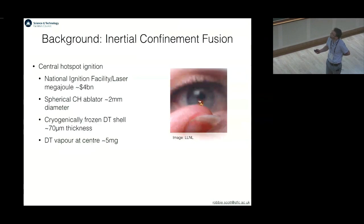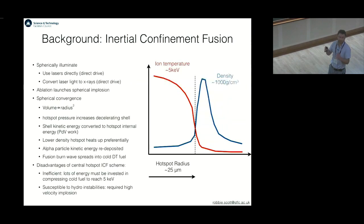This work is related to inertial confinement fusion. Most of you are probably familiar with central hotspot ignition, which is the main route that the National Ignition Facility and Laser Megajoule investigate. There's a $4 billion facility. You take a small spherical capsule with a 70 micron thickness layer of frozen deuterium and tritium with a small amount of DT vapor at the center. You spherically illuminate that shell either using lasers directly, which is the direct drive approach, or you convert that laser light to x-rays in the indirect drive approach.